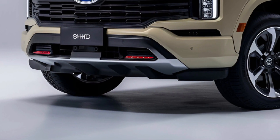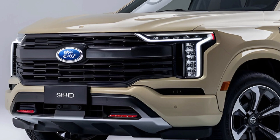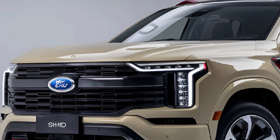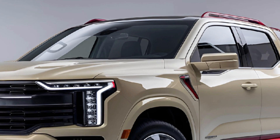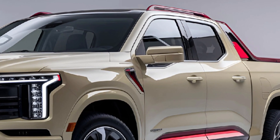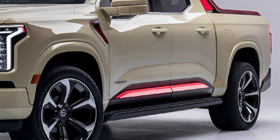The Shark boasts a futuristic yet rugged exterior design featuring sharp angles, a bold front grille with LED lighting, and a muscular stance. Its aerodynamically enhanced body helps reduce drag while maintaining a powerful road presence. Large all-terrain wheels and a sturdy bed complete its adventure-ready look.